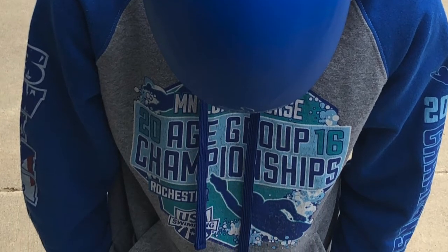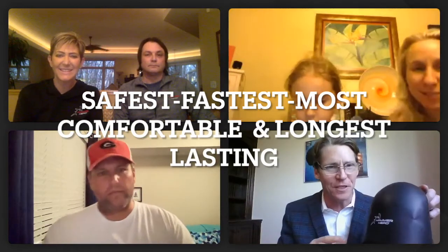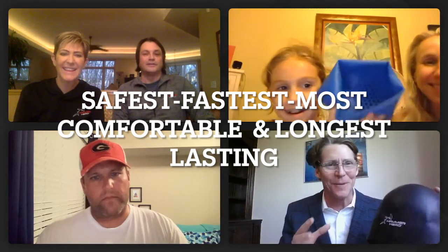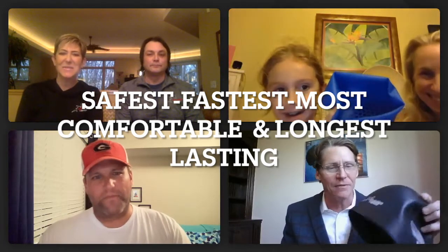Welcome to the Power of the Hammerhead live webinar. I'm your host Josh Davis. What they did when they invented it is they created a seamless cap with no wrinkles, which makes it extremely fast. I immediately got excited to try it, and after using it for several weeks and months — I've been using it for almost two years now — it's the safest, fastest, most comfortable.